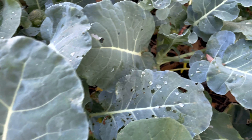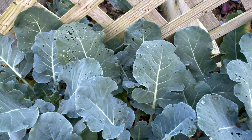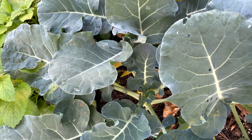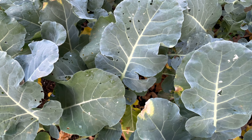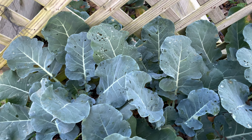As you can see, there was damage to the broccoli. I did spray it with the BTI, and it probably prevented more damage. I'm sure it prevented more damage.